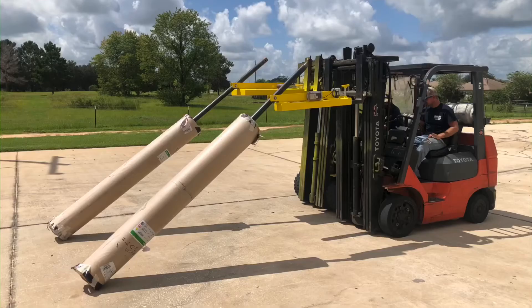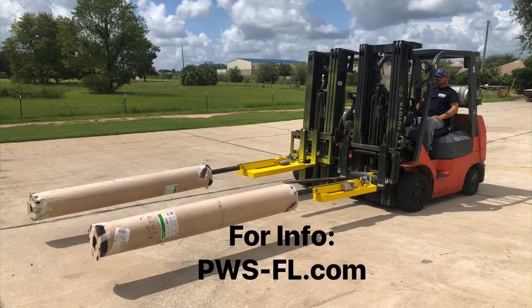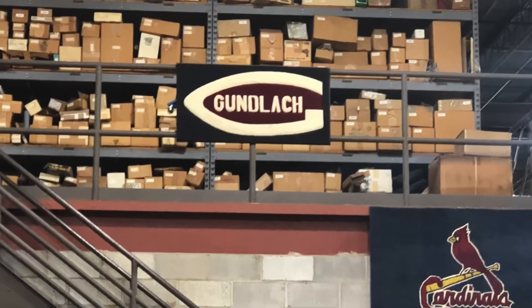If you are in an industry with heavy roll goods that need to be moved and manipulated, then an RGM is a must-have. Purchase yours today from any participating Beano J. Gunlock distributor.